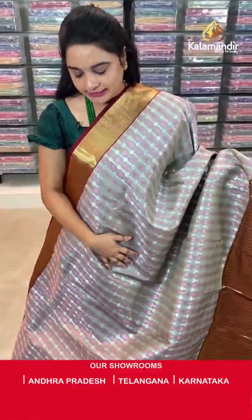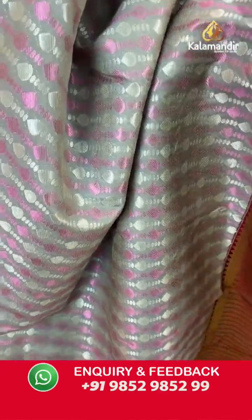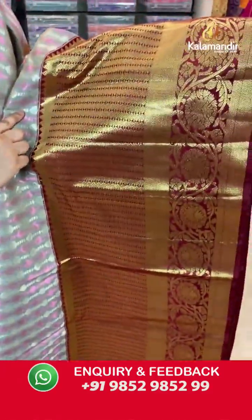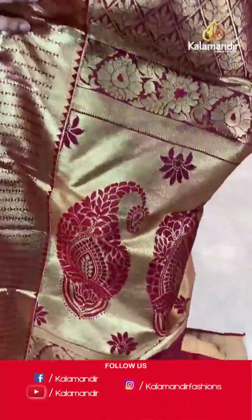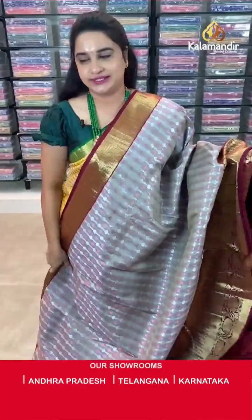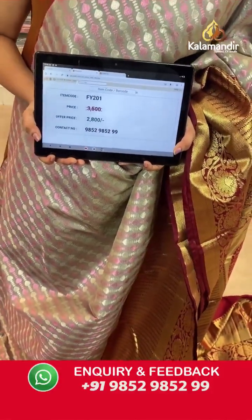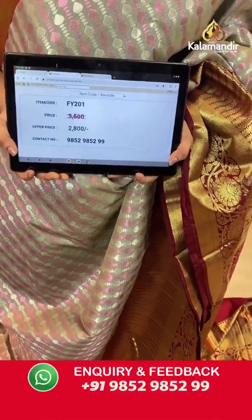Next saree — a beautiful grey and brown colour. Body anther koda stride dot and drop weave. Border contrast with rudraksha buttis and floral weave. Contrast pallu with cross lines and pastel floral motifs, paired with contrast self-embossed design blouse. Saree code is FY201, actual price ₹3500 and offer price ₹2800. Screenshot and share to WhatsApp.